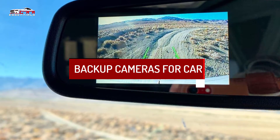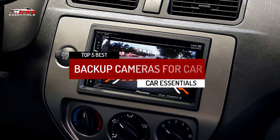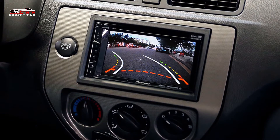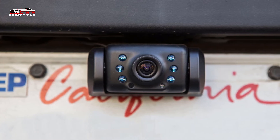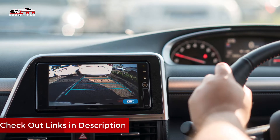You are watching Car Essentials and in this video, we're going to show you the top 5 best backup cameras for cars in 2021. Through extensive research and testing, we picked the 5 models that will meet the needs of every type of consumer. We arranged these products on the basis of their price, quality, durability, and more. We also have included links in the description box below, which are updated for the latest prices.